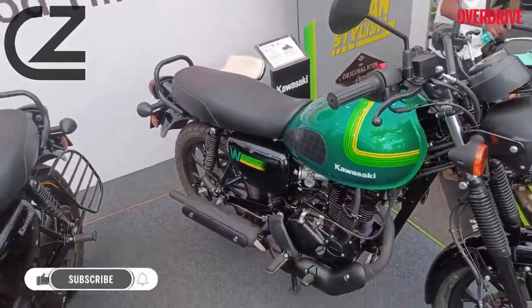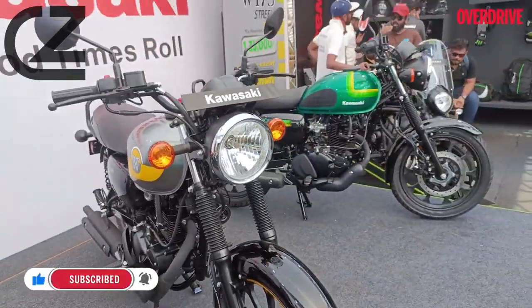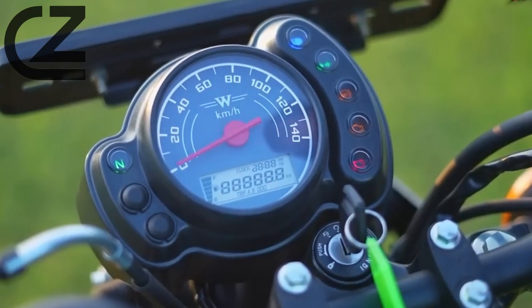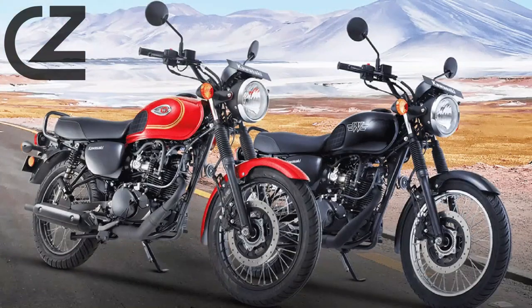The engine is tuned to provide a smooth and responsive performance, ensuring an enjoyable riding experience for enthusiasts of all levels. In terms of design, the W175 stands out with its timeless appeal and the round headlamp.